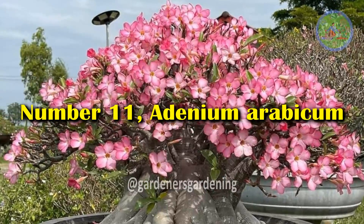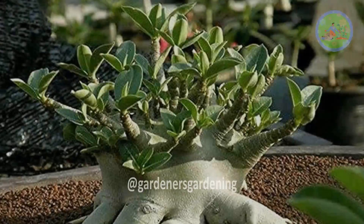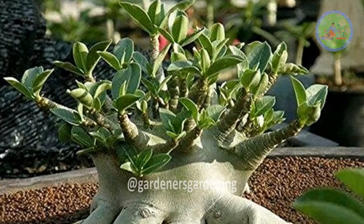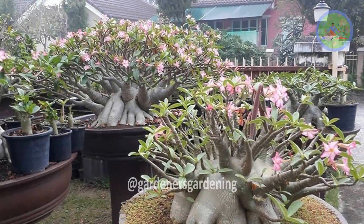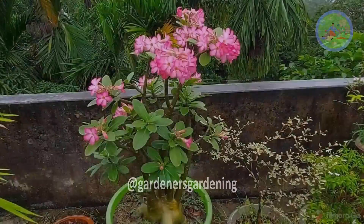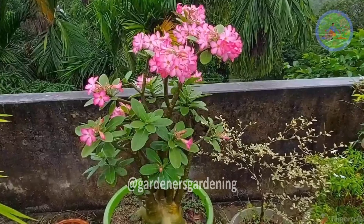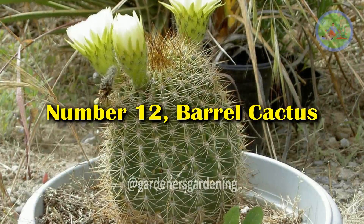Number 11: Adenium arabicum. There are many species of Adenium, or desert rose, but Adenium arabicum differs by its squat and broad caudex and larger leaves. The unusual form and showy flowers make it a splendid choice. Desert roses are easy to care for.